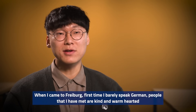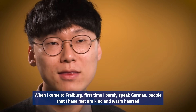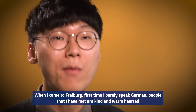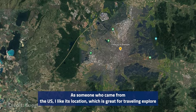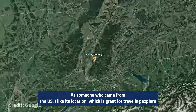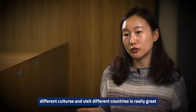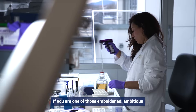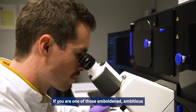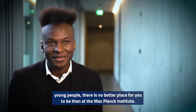When I came to Freiburg for the first time, I barely spoke German. The people I have met are kind and warm-hearted, and they really tried to help me out. As someone who came from the US, I like its location, which is great for traveling to explore different cultures and visit different countries. If you are one of those emboldened, ambitious young people, there's no better place for you to be than at the Max Planck Institute.